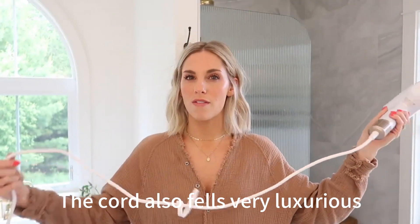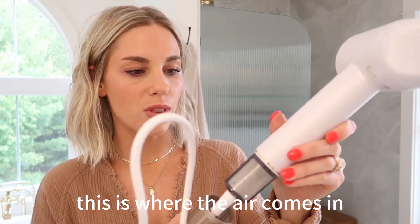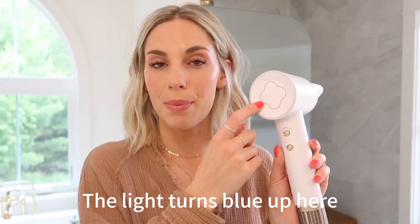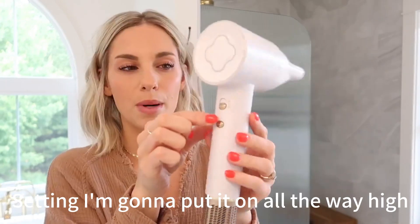There's a little filter down here — this is where the air comes in so it doesn't suck your hair in. The light turns blue up here when the air is cold, and then it turns red when you want it on the warm setting. I'm gonna put it on all the way.